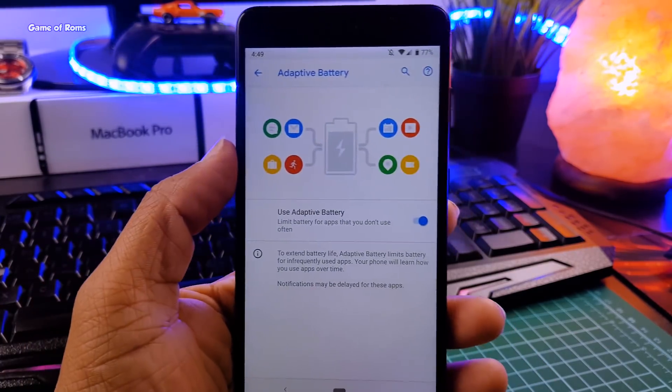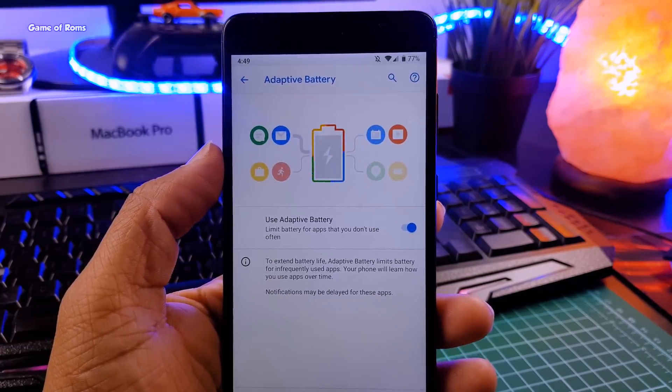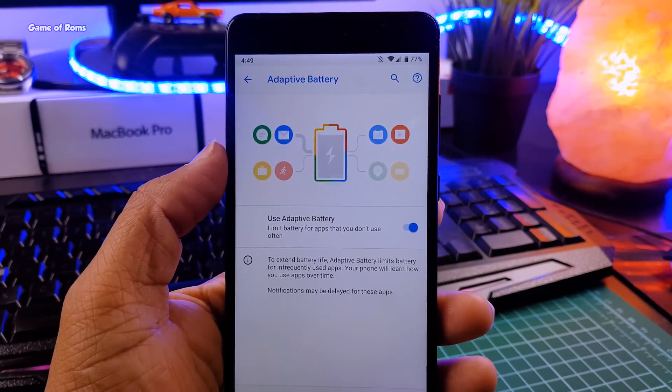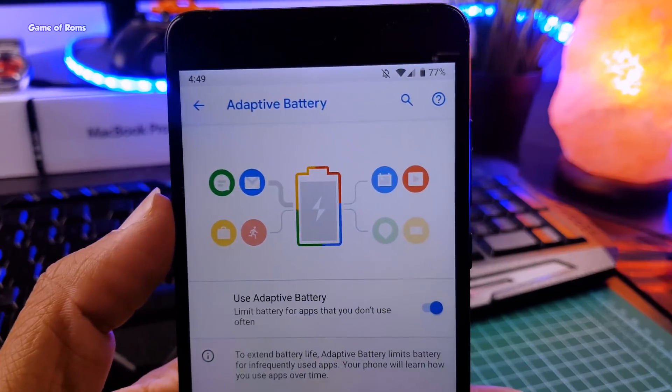But don't worry, everything is not bad. With the new adaptive battery feature, I'm constantly getting 9 hours of screen-on time. To have this feature, you must be on Android 9.0. With this feature you also get super Doze mode, so the standby time is also good. If I leave my phone at 100% at night, in the morning it's at 98% — only 2% battery drain overnight.